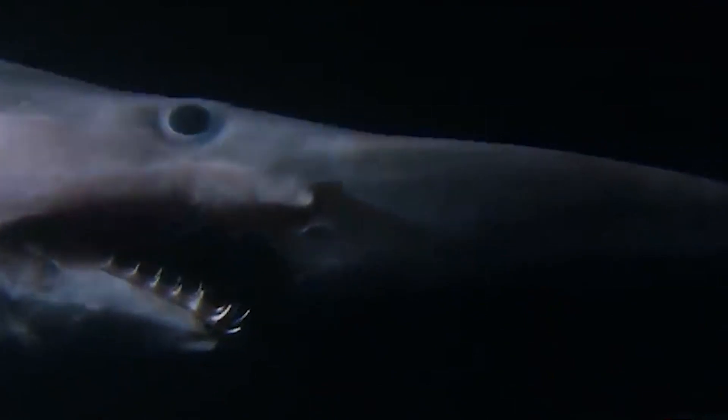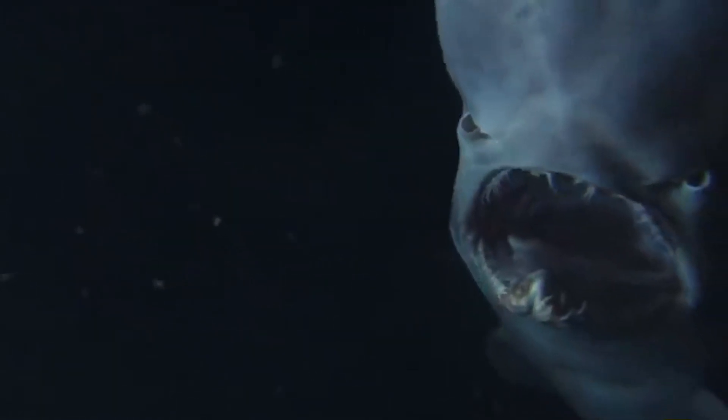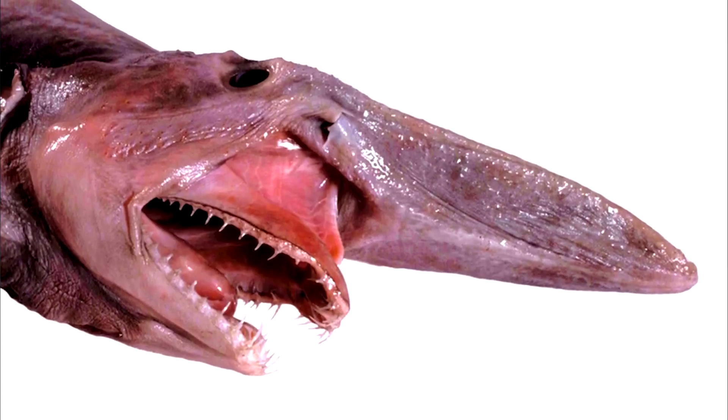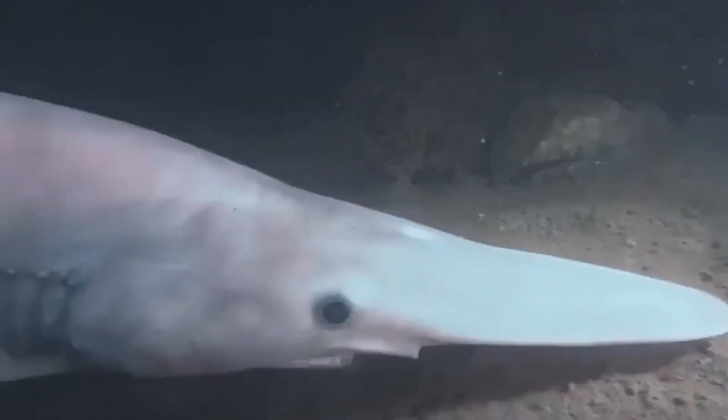It uses a combination of sight, smell, and electro-detection to hunt and ambush its prey. This scary-looking beast is indeed huge, measuring up to 3 meters in length. The Goblin Shark tends to dive deeper as they age, but typically they can cruise down to 920 meters below the water surface. More research is underway to discover more about its reproduction pattern and lifespan, but all we know is that it feeds on fish species like dragonfish and cephalopods.